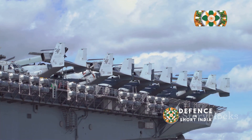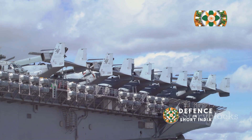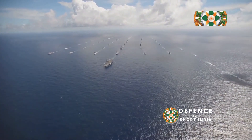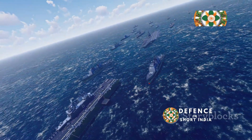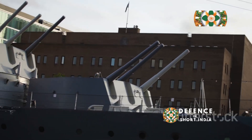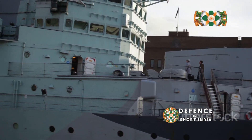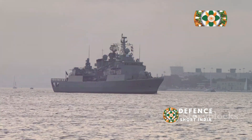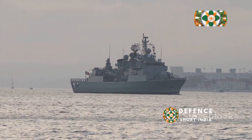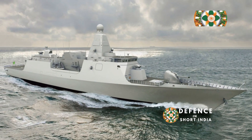For air defense, the Nilgiri class relies on the Barak 8 long-range surface-to-air missile system, jointly developed by India and Israel. The Barak 8's long range and high accuracy provide a formidable defensive umbrella for the frigate and other ships in its vicinity. A 127mm main gun provides accurate fire support against surface targets and shore installations. Close-in weapon systems such as the AK-630 provide a last line of defense against incoming missiles and aircraft. This combination of weaponry ensures the Nilgiri class can handle any threat it encounters.